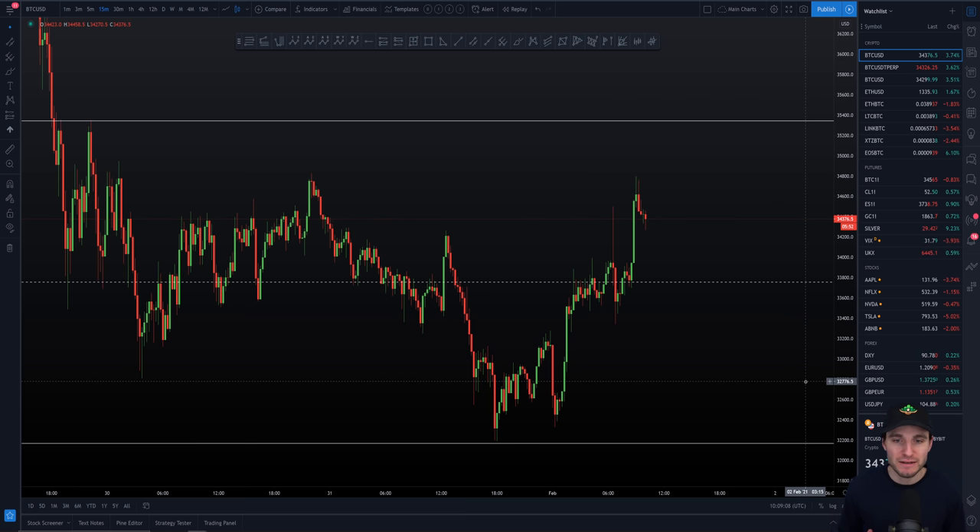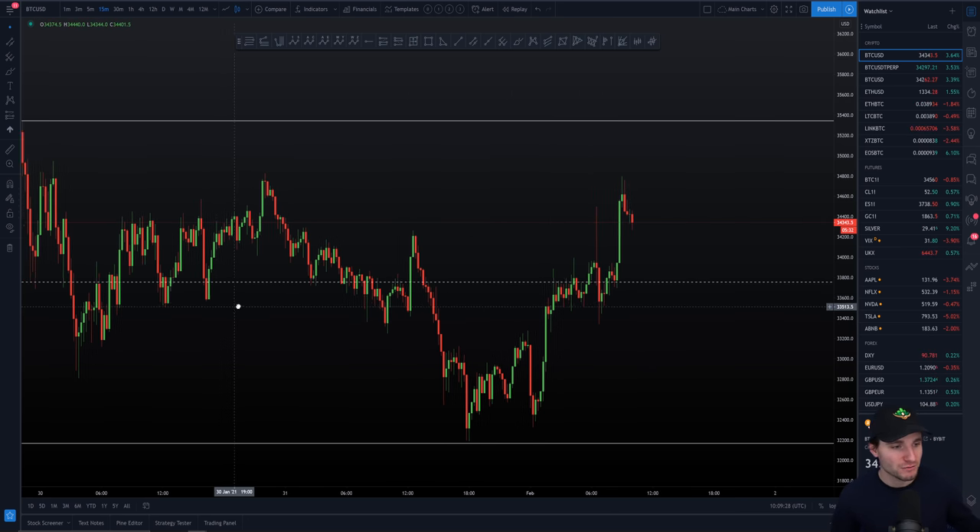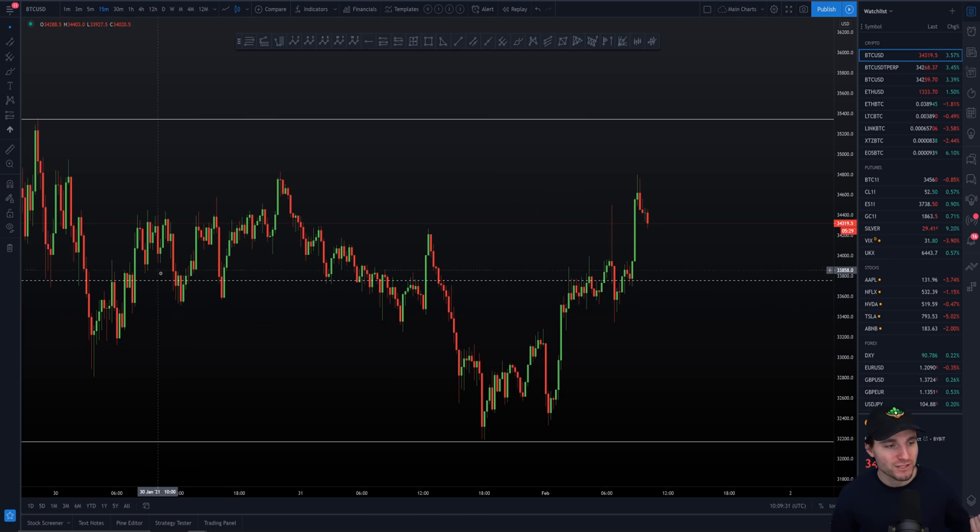I believe we have a clearly defined resistance and a clearly defined support, and a clearly defined reason why we're pulling back here. What we need to monitor now is whether this is a bull flag for reaching the potential high of this range. Also, look at the middle of this channel — it's acting as support, support, support, then resistance, resistance, resistance back into support, coming in at around $33,700. So you have three levels you need today: resistance at the top, the CME gap, and support at the middle of the channel.